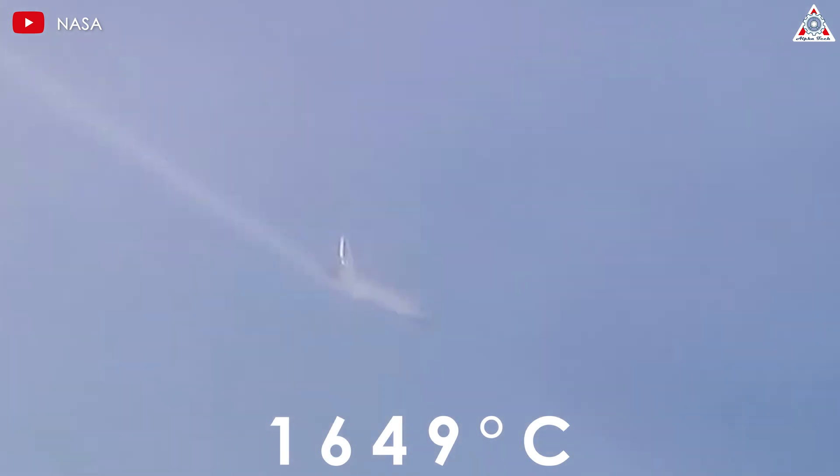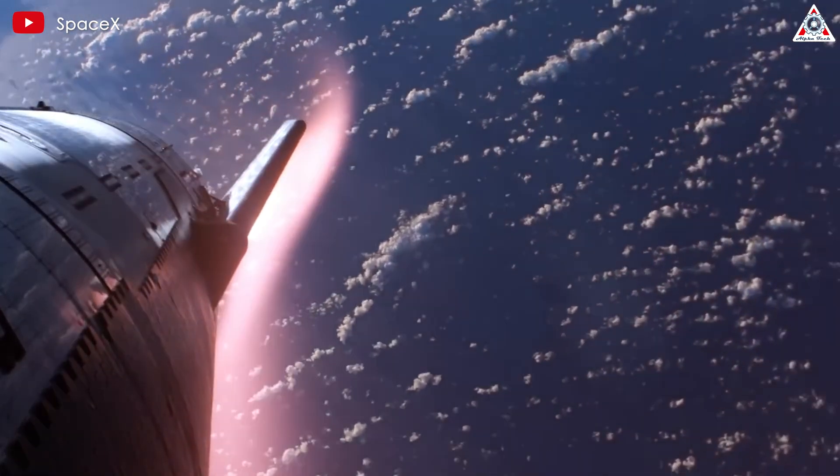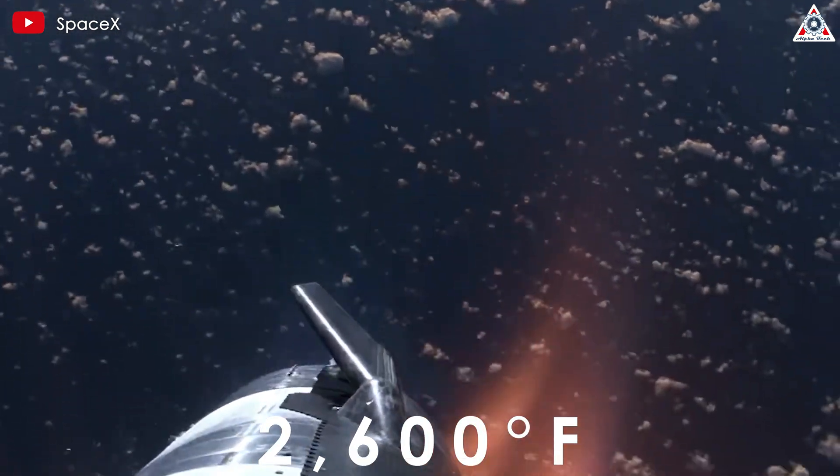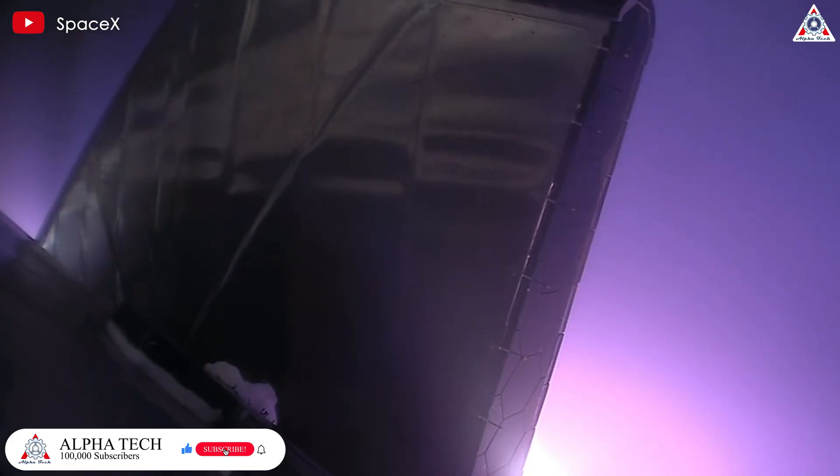While the Starship faced slightly lower temperatures, approximately 2,600 degrees Fahrenheit, or 1,430 degrees Celsius. This highlights the pressure and stress that both spacecraft must withstand during re-entry.